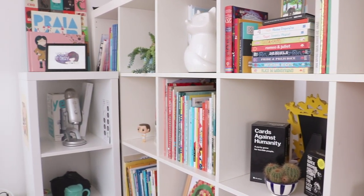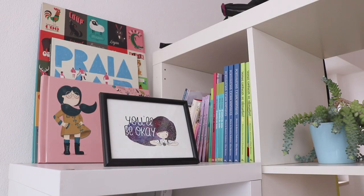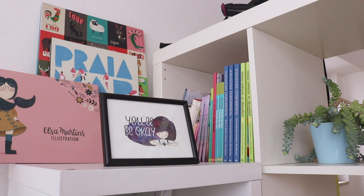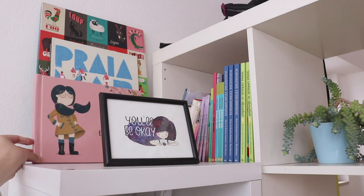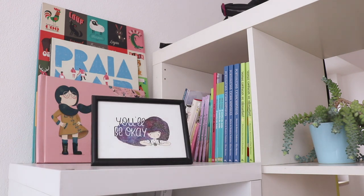Moving a little bit to the left, we have a smaller unit over on that corner. We have some of the books that I've illustrated, and this is also where my bigger books live because they don't fit on the shelf, so they just live there. This is also where I have my Wollonger portfolio from last year. And right here in the front we have this drawing that I did also last year — I did it when I wasn't feeling very well, and I like to keep it here just to remind myself that everything is going to be okay.